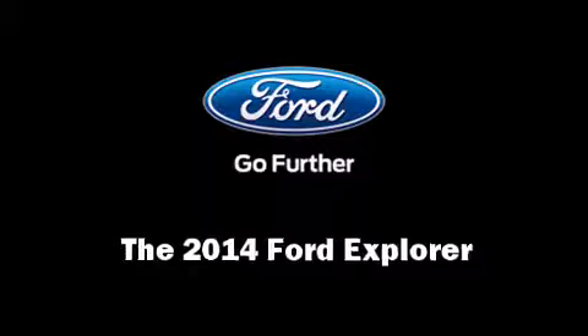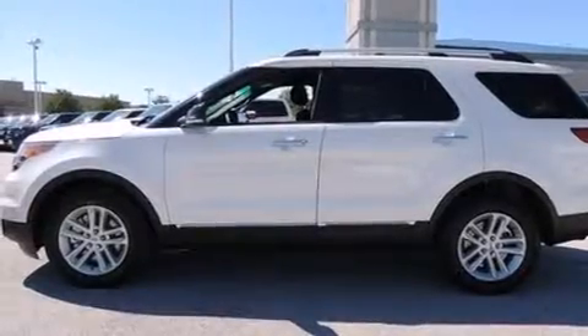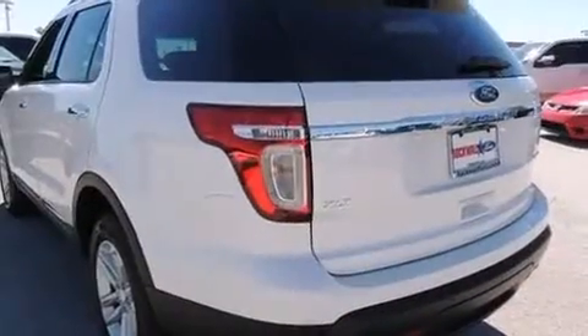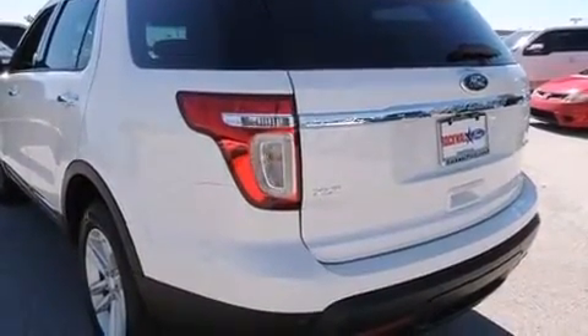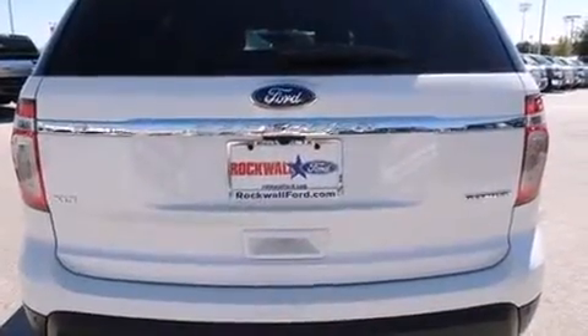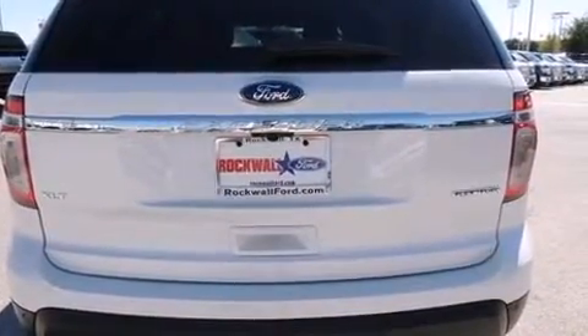Take command of the road in the 2014 Ford Explorer. A 3.5-liter V6 engine pairs with a sophisticated 6-speed automatic transmission, and for added security, dynamic stability control supplements the drivetrain.